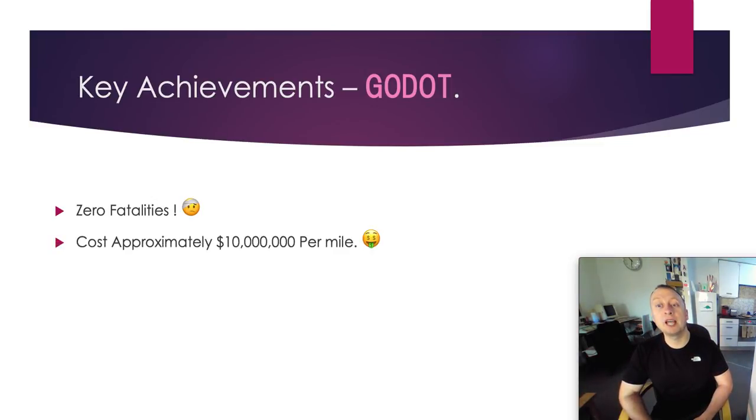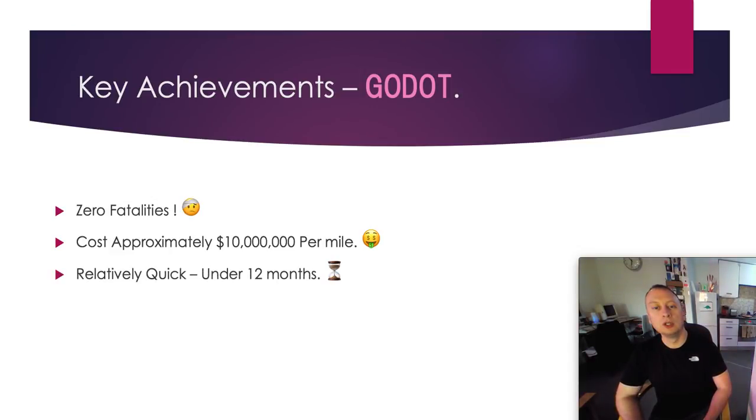It costs approximately $10 million per mile for one tunnel — the key word being one tunnel. That is excellent. I expect they will cut that in half by the end of maybe 2021, and by the end of 2022, cut that in half again, so we're talking $2.5 million per mile, which becomes game-changing — everyone can afford to do it, and it's more cost-effective than building a road. It was relatively quick; although it was stopped for a period of time, that was not the machine operator's fault — it was the planning process. It took less than 12 months to do this tunnel, which can be seen as a massive success for everyone involved.